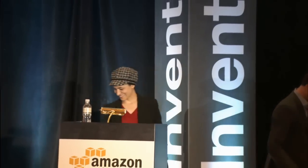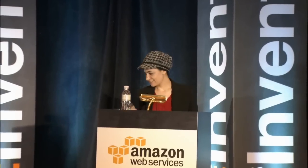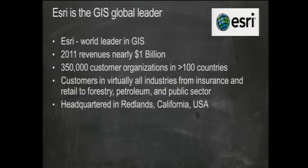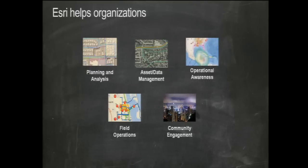I'll now introduce Mara from Esri, who's going to tell you about their experience. Esri is the world leader in geographic information systems. Around 2011, revenue was about $1 billion. They operate in over 100 countries with thousands of customers using their software in different languages, industries, and purposes. Headquarters is in Redlands, California.